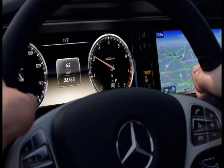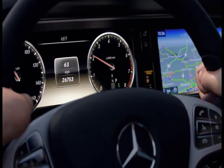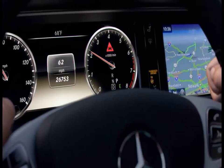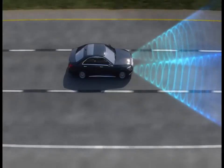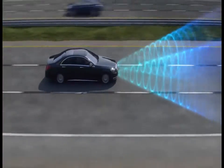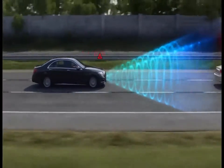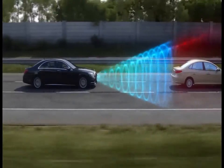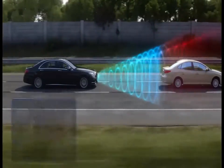As soon as the system detects an insufficient safety buffer, a visual warning illuminates. This helps notify you to increase your following distance. If the distance is decreasing rapidly enough to indicate the danger of a collision, a warning tone also sounds. This alerts you to respond by braking or by taking possible evasive action.